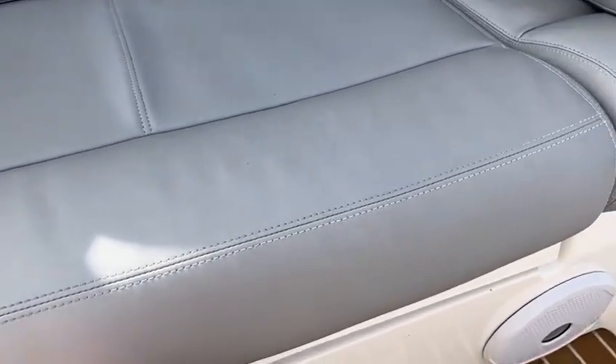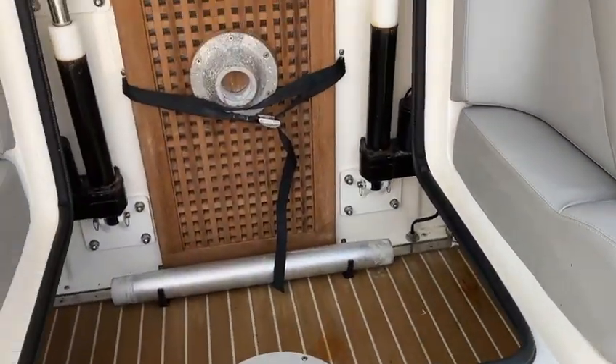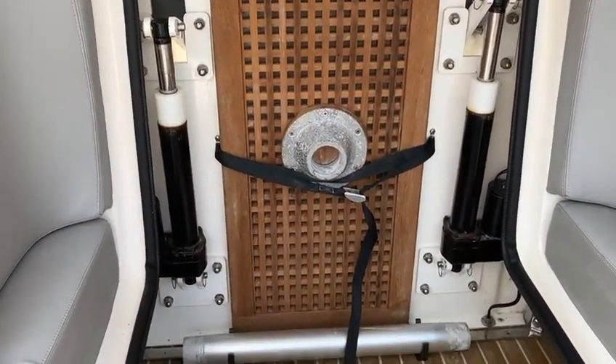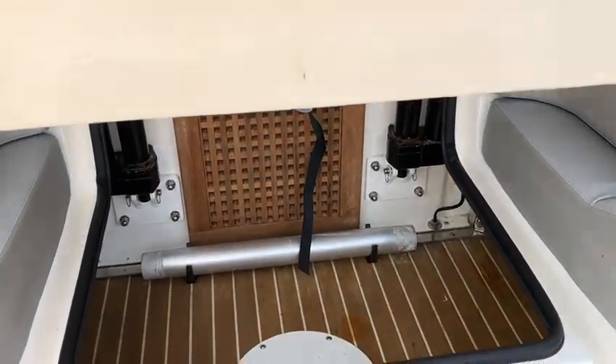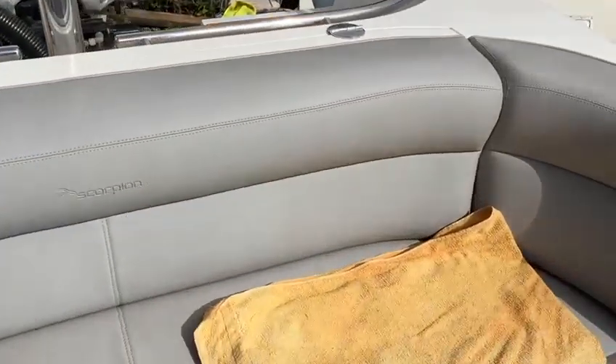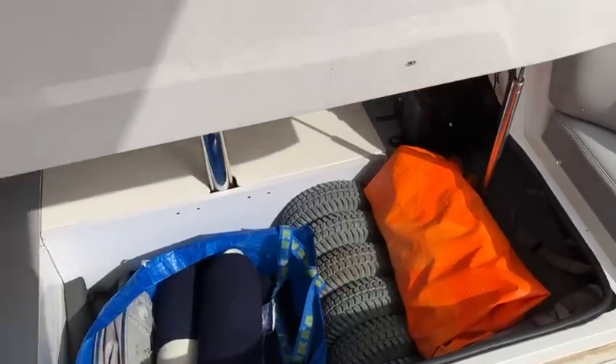The rear seating houses the teak table and pole, and again plenty of storage for your picnics etc. The rear seating is for four and has again lots of storage.